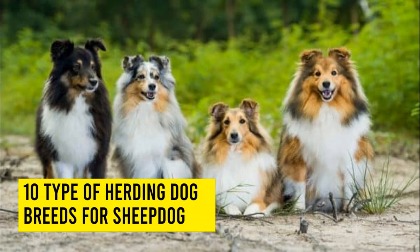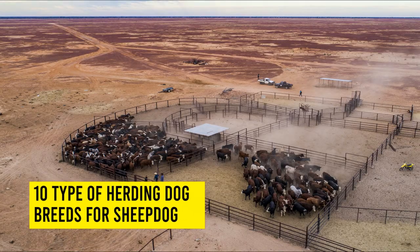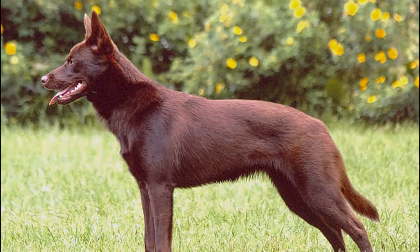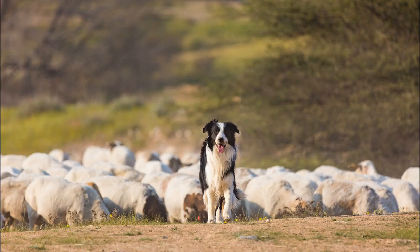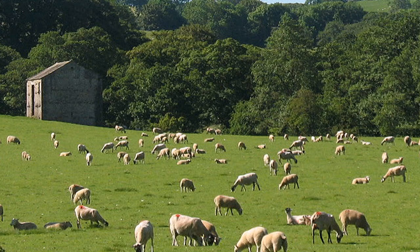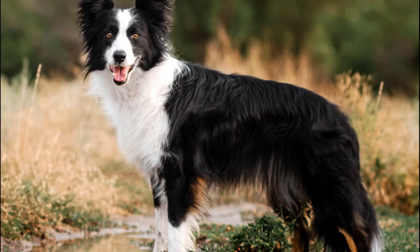10 Types of Herding Dog Breeds for a Sheepdog. Australia has the world's largest cattle stations and sheep stations, and some of the best known herding dogs such as the Koolie and the Red and Blue Heelers are bred and found there. The Border Collie is the most popular breed of herding dog in the United States. It was developed in the area that separates England and Scotland and is regarded as the best sheep herding dog in the world. The intelligence, dedication, and desire for acceptance are hallmarks of the Border Collie.